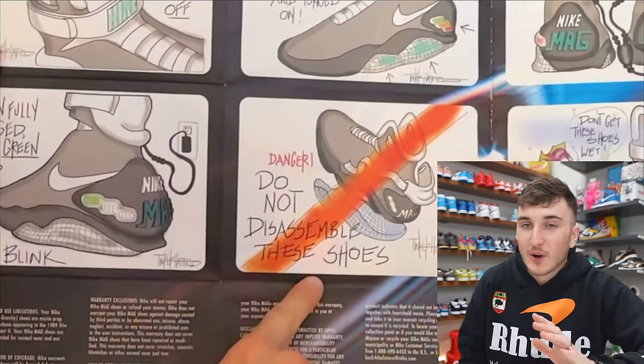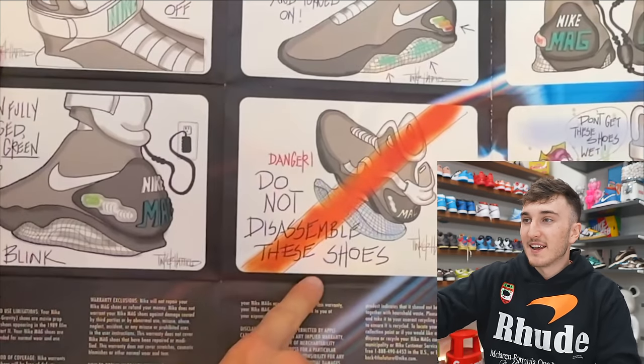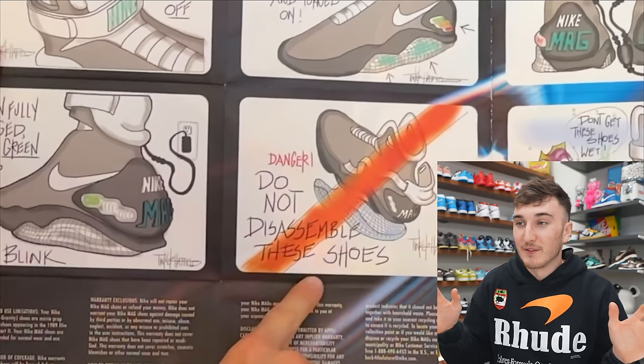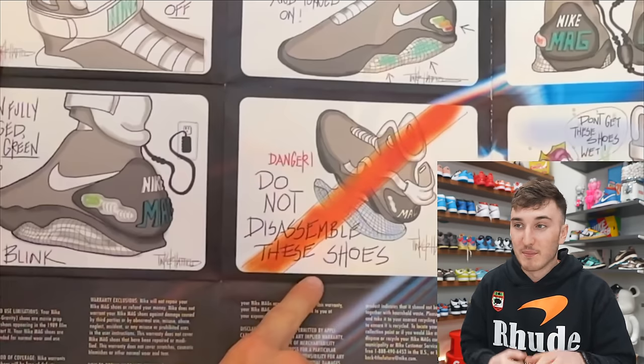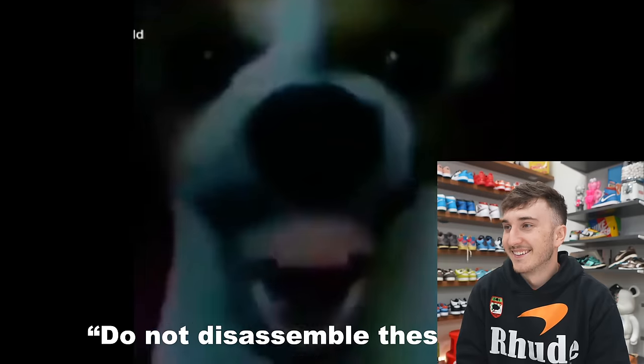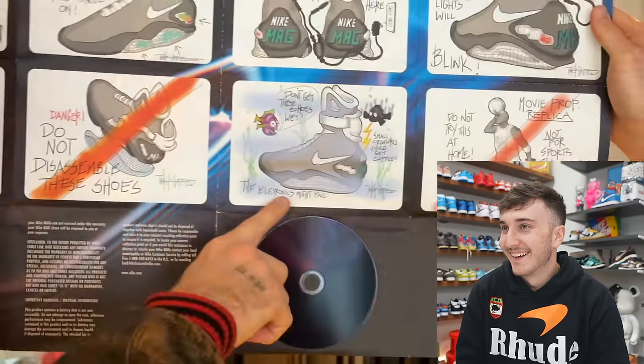I'm going to pause it right here. So I randomly opened this up — I didn't think this was going to have anything to do with this video. But on the inside, it literally says 'do not disassemble,' 'do not get the shoes wet.' I thought it was really funny because it was a live reaction as we were filming that portion. Do not disassemble these shoes, and do not get these shoes wet. Not for sports performance — they're basketball shoes.